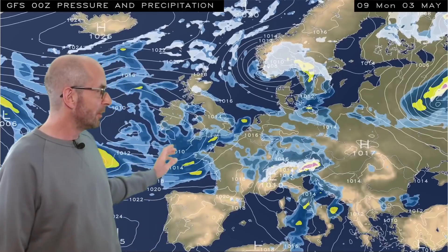On this GFS sequence what we see is the rain really mostly heading down into northern France, although it does affect southern counties to an extent.